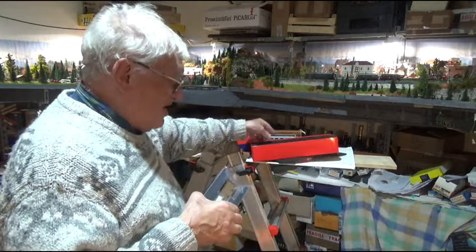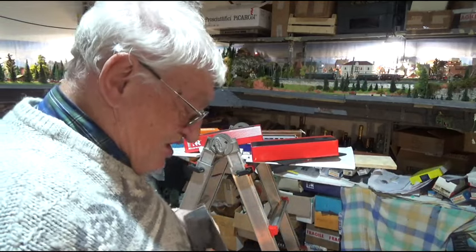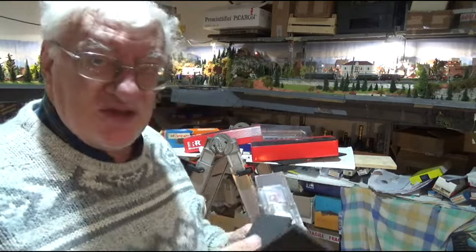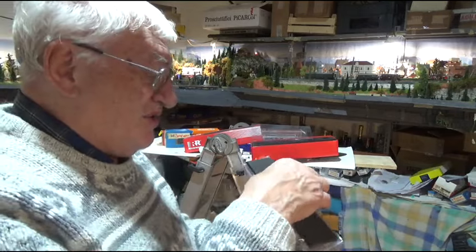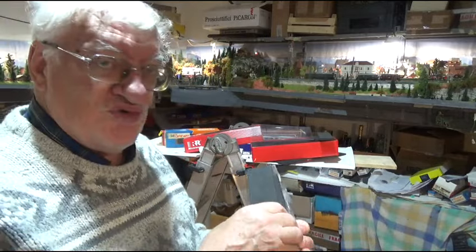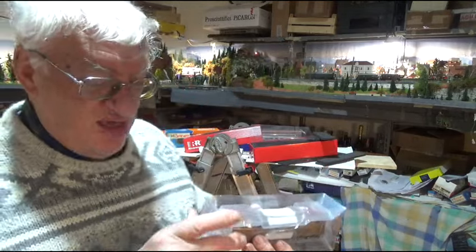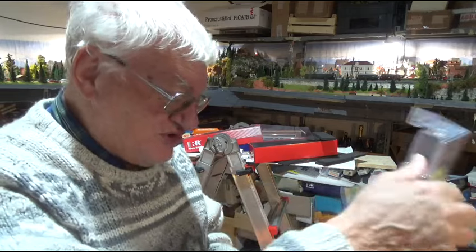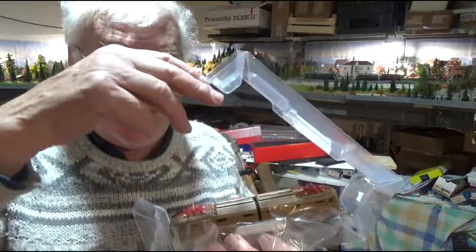Eccola qua, questa è la nostra locomotiva, sempre nella sua bella custodia plastica trasparente. Poi c'è uno e una due, erano così - uno e una due - gomma termoformata, sotto un'altra, una, una, e una due termoformate. Ci vorrebbe Ercole qua. La solita bella pellicola trasparente, e questa è la locomotiva.